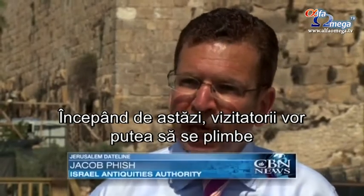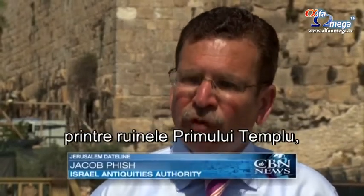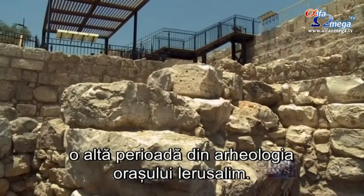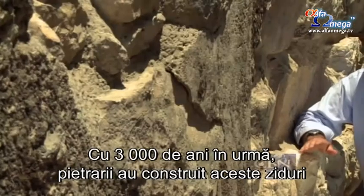Beginning today, people will be able to actually walk through First Temple Period remains, touch the stones, enjoy and study about yet another period of the archaeology of the city of Jerusalem.